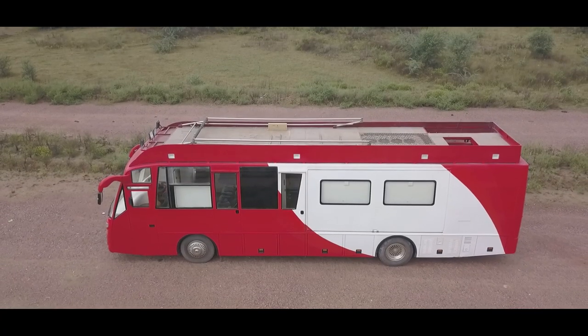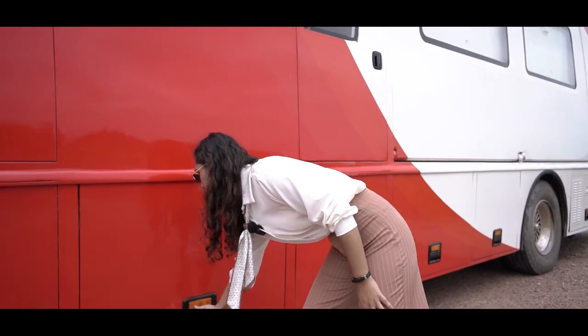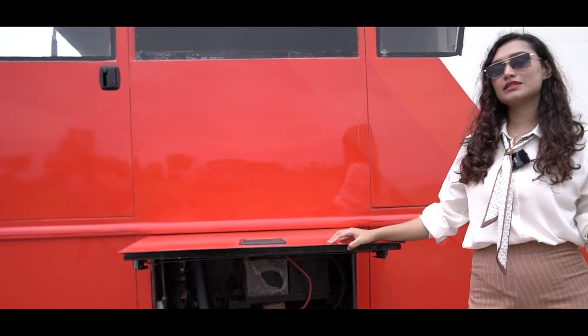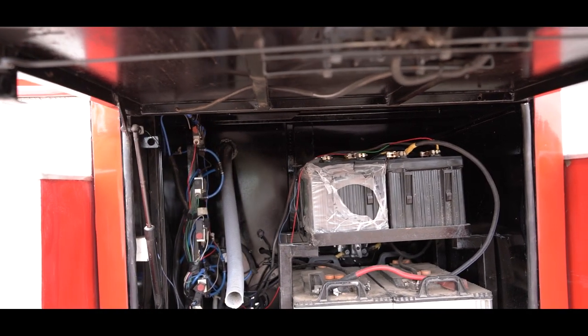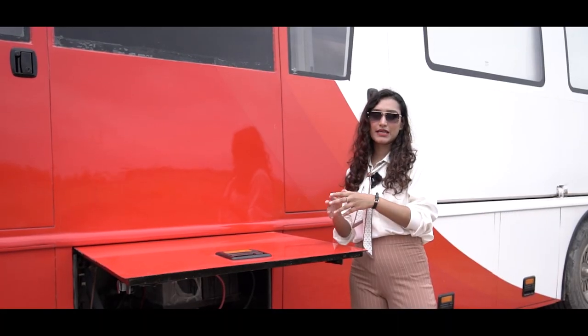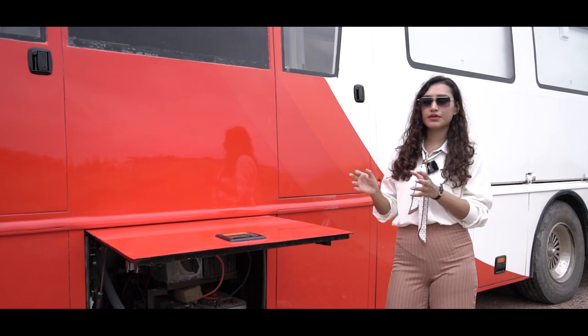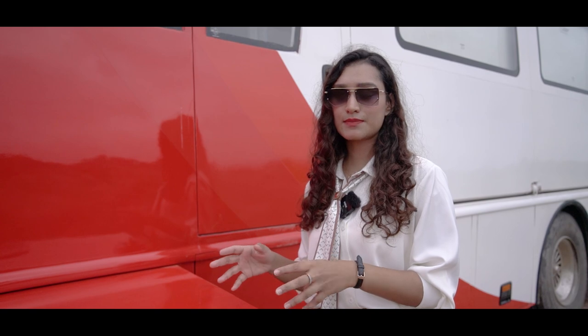Moving on, we are on the co-driver side. We have three doors and four sections in total. Originally, these compartments had the control panel placed here, but technically speaking it's not advisable to have something as sensitive as your control panel in an area where water can easily get inside — there's a chance of it shorting and the entire vehicle burning down.